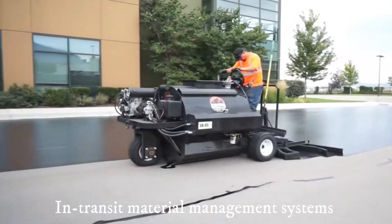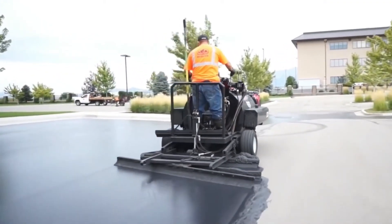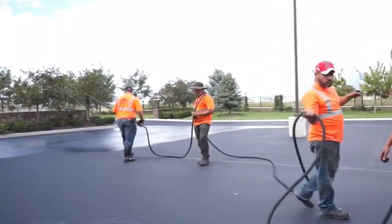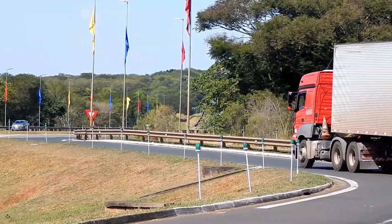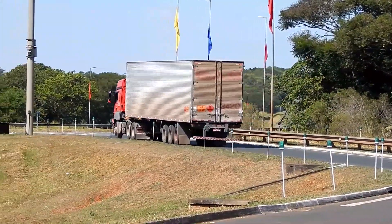In-transit material management systems. The internet of things is maximizing quality control and slashing job time by managing the mix of materials while in transit. Sensors mounted on the sides of trucks automatically detect the consistency and properties of the aggregate, bitumen or ready-mix concrete. These sensors enable the necessary adjustments as the material is transported from the plant to the job site.